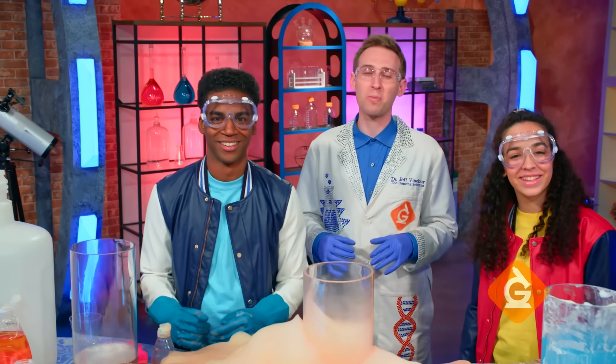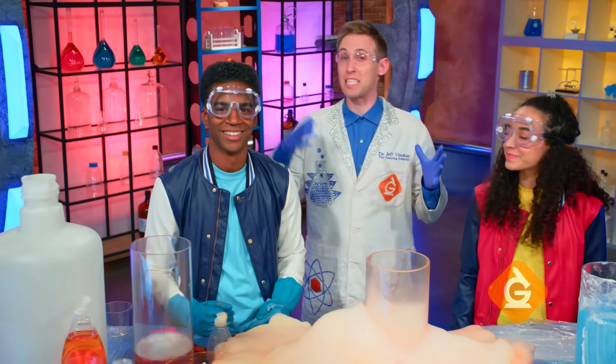I'm Dr. Jeff Vinegar, and today we'll explore the science behind chemical versus physical changes.